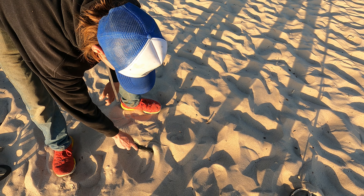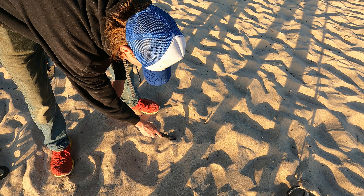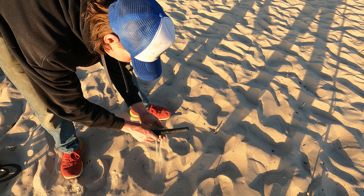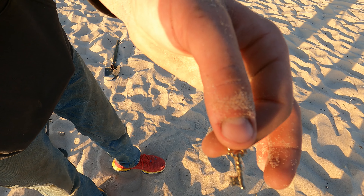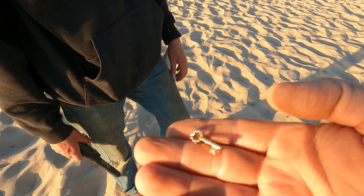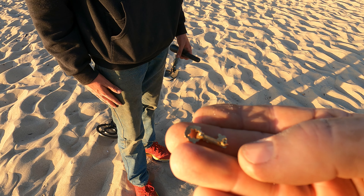My buddy says the detector was going off with a good signal. He found something shiny — it's a little key! Look at that. He found himself a little key. Let's get in the sun here — it's a little pin. Somebody lost their pin out here on the beach.